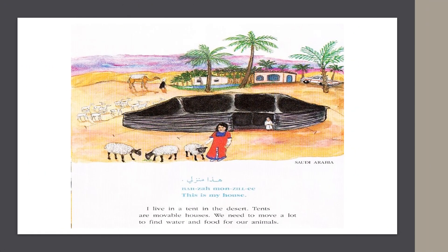In Saudi Arabia, they say, "This is my house." I live in a tent in the desert. Tents are movable houses. We need to move a lot to find water and food for our animals.